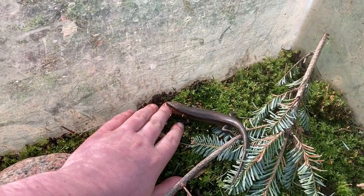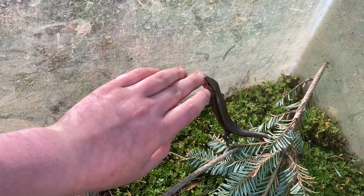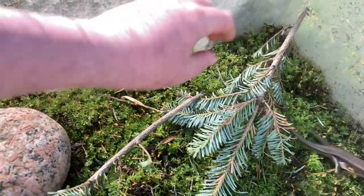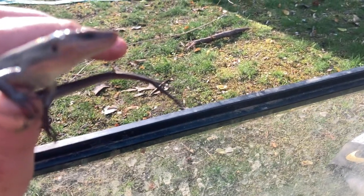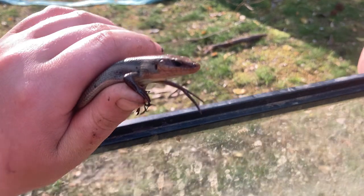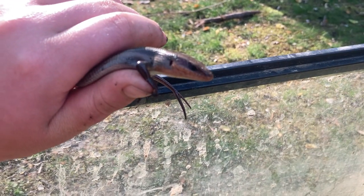He's biting me — he's angry. Can you stop doing that, buddy? Don't know what to name him. Maybe I'll just name him Buddy, after the elf, even though these guys hate snow. So, he's a broadhead skink. Look at that — see his tail? It's a forked tail. He's got two tails, which is actually very interesting. I've only ever seen one other skink that had two tails like that. That doesn't normally happen.